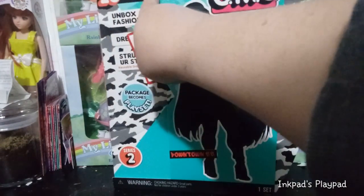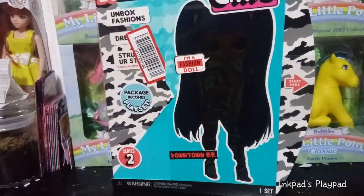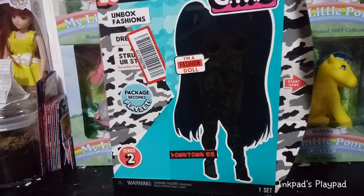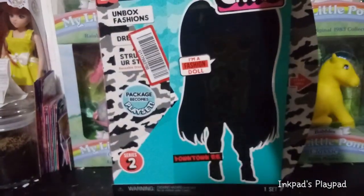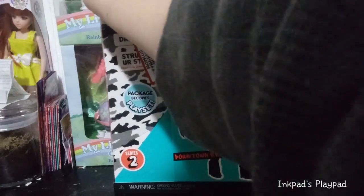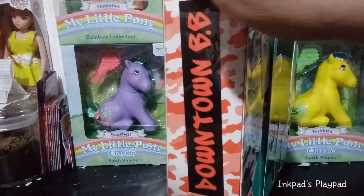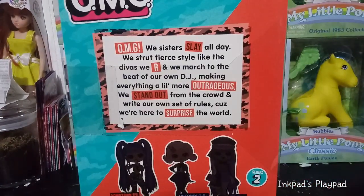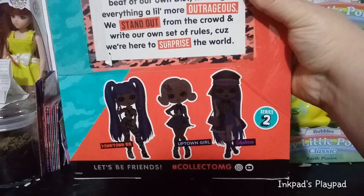Anyhow, we have 20 surprises, unbox fashions, dress and strut your stuff, reusable dressing room, and the package becomes a playset. This is part of series two — it's a weird secondary wave that they made with three girls that were previously released. Over here it says Downtown BB in more of a pinkish tone. In the back it says the same as it said on all the other regular series one and series two. And then we have the silhouettes of all three from wave two of series two on the bottom, which we will be unboxing on this channel at a later date.